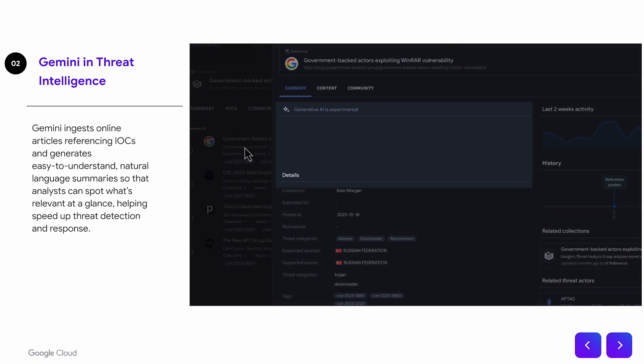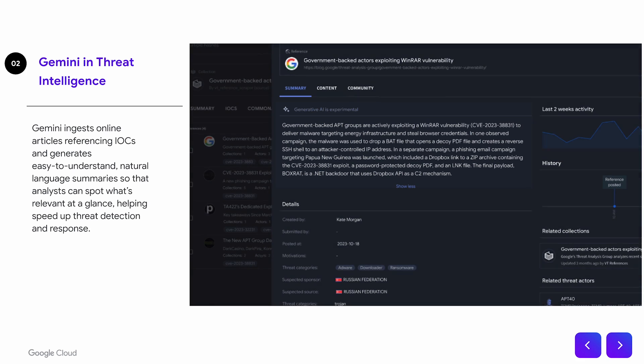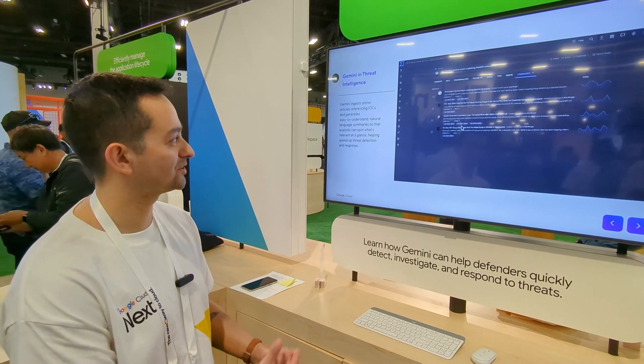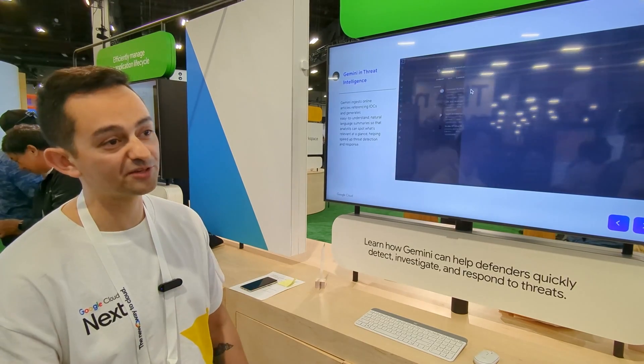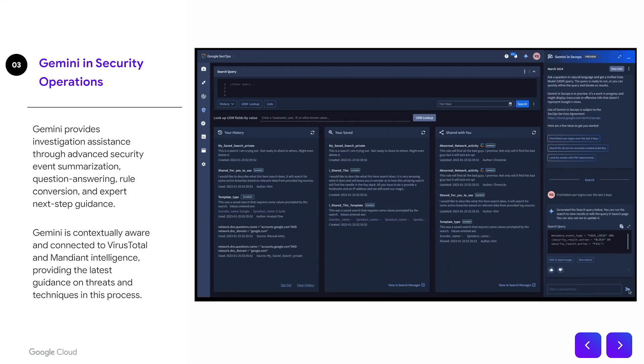Gemini and Threat Intelligence brings all of the data at Google and Mandiant's disposal together into a simple summary. With the growing size of context windows, we're able to greatly simplify the research that would have previously taken your analyst hours to get at these important data points.